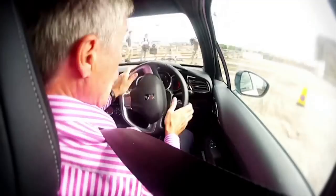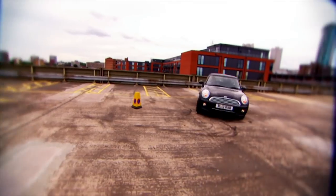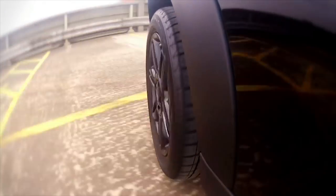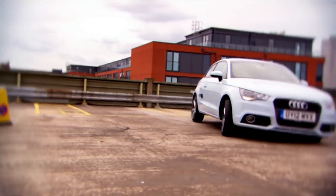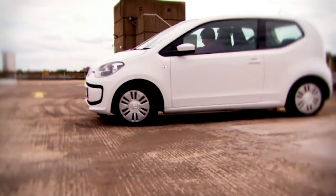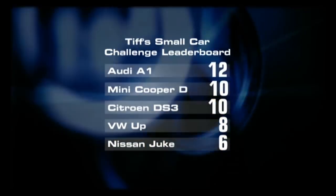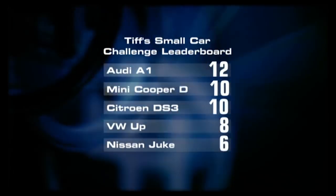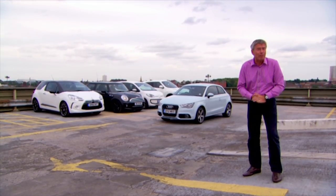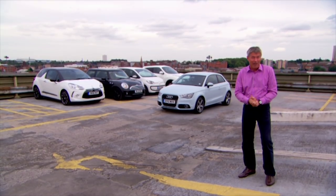The depreciation-busting small car challenge ends with a shock result. The Mini, which was expected to win the performance test, is pipped into second place by four tenths of a second. The wooden spoon goes to the underpowered Volkswagen Up. With second best luggage space and the fastest time on the auto test, the winner is the Audi A1.